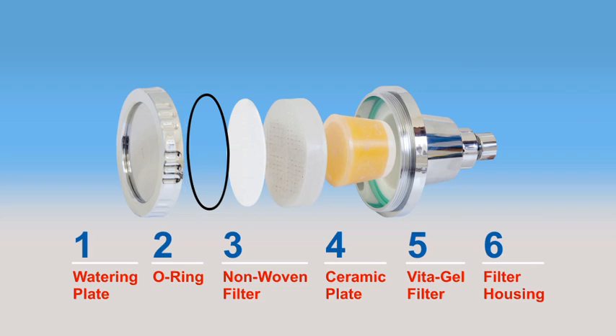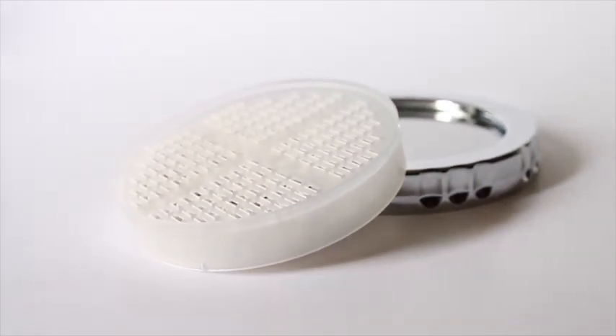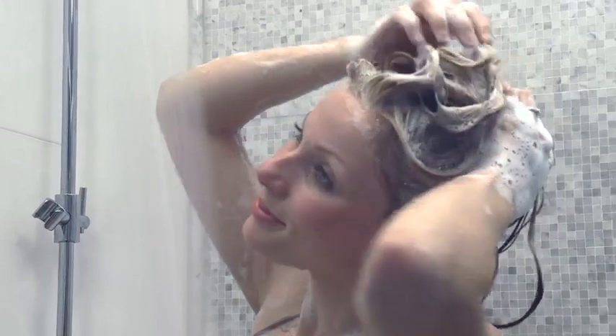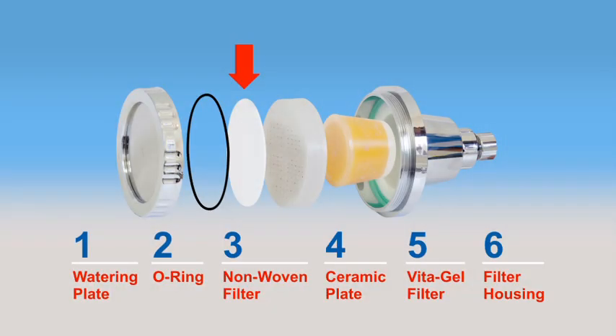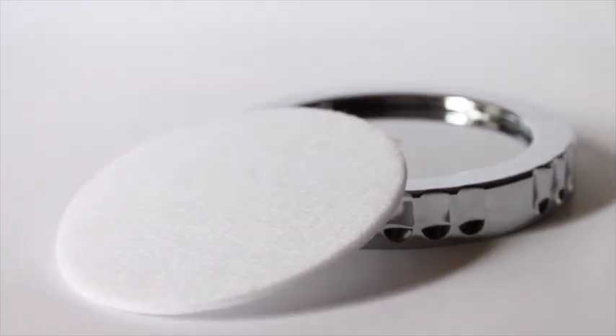The Super Micro Spray Jets reduce water consumption by as much as 25%, distributing purified shower water evenly across your skin with both power and softness. Inside the high-performance shower fixtures are specially designed ceramic plates that break up water clusters for easier absorption by the skin and the hair. More water absorption means smoother, softer skin and silkier hair. A non-woven fiber filter removes any remaining dirt, rust, and other harmful particles.